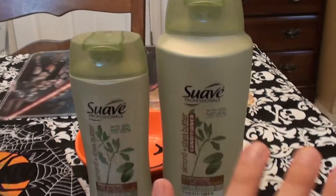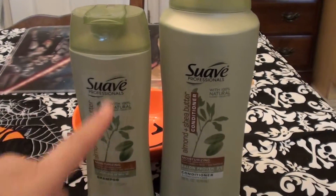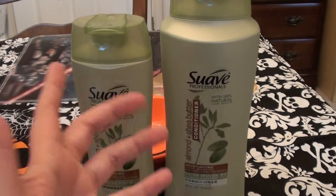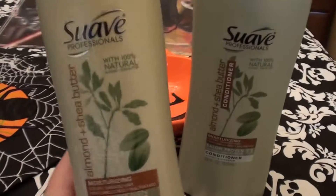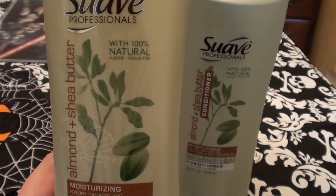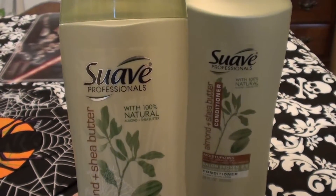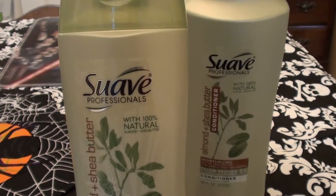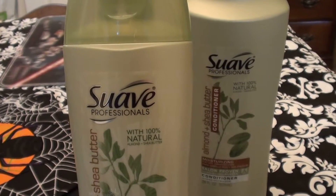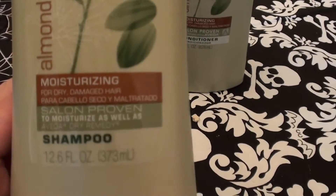I use twice as much conditioner as I do shampoo — I am an addicted fiend for conditioner. I do like this conditioner a lot; really great stuff. I like the shampoo as well. This is the Suave Almond Plus Shea Butter formula. It says 100% natural, but I don't really know what that means because honestly this has got a lot of chemicals and ingredients in it — it is not 100% natural. They really shouldn't put that on the label.